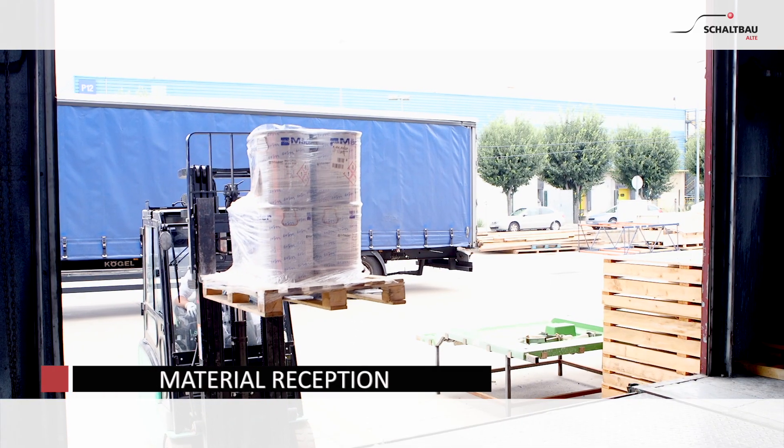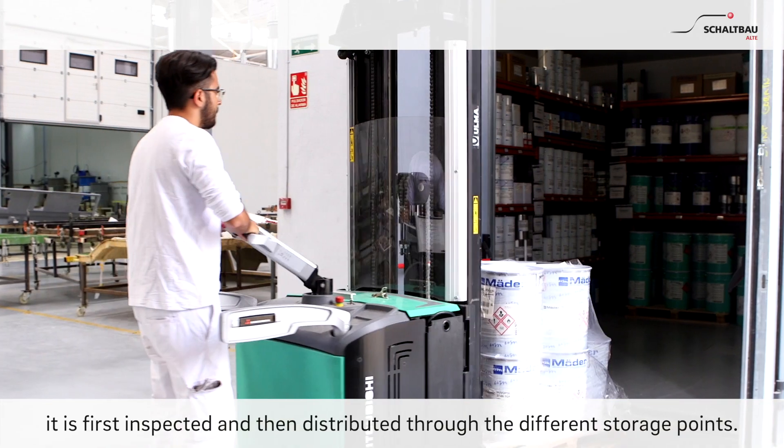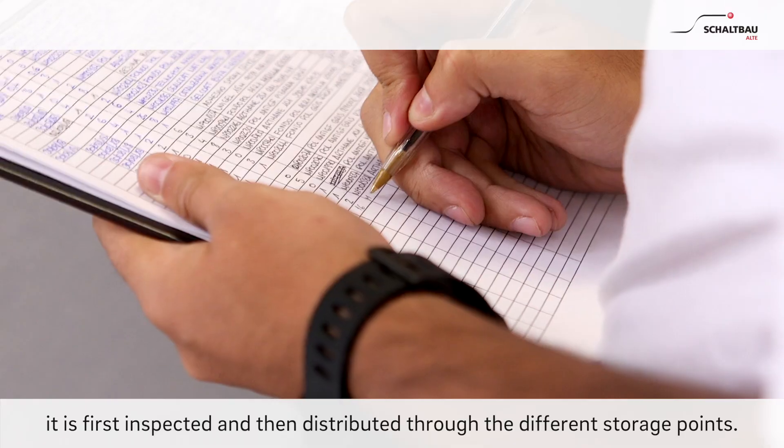Material Reception. The material arrives at the plant through two accesses. It is first inspected and then distributed through the different storage points.